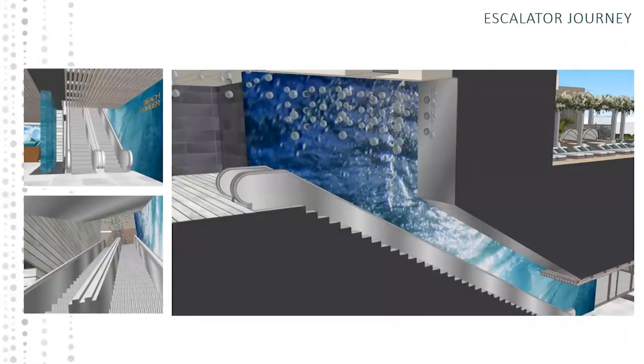This is the escalator journey going up into our lobby area. This is art by Zach Noyle — the same artist featured in the rooms — creating an underwater feel as you come up into the lobby. The bubbles above the escalator pay homage to Don Ho from the song Tiny Bubbles. He was an entertainer here at the Beachcomber for many years and an icon in Hawaii entertainment.